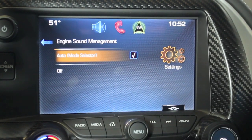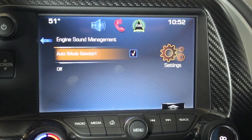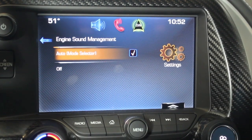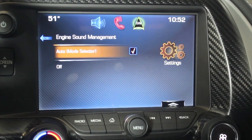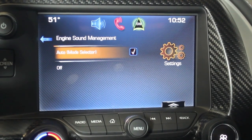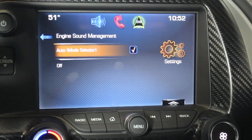If the auto mode selector is picked, then when you're in tour mode, eco, or weather, you're going to get a softer note out of the car. When you go to sport or track, it's going to give you that loud, beefy, aggressive exhaust note that you're probably searching for.